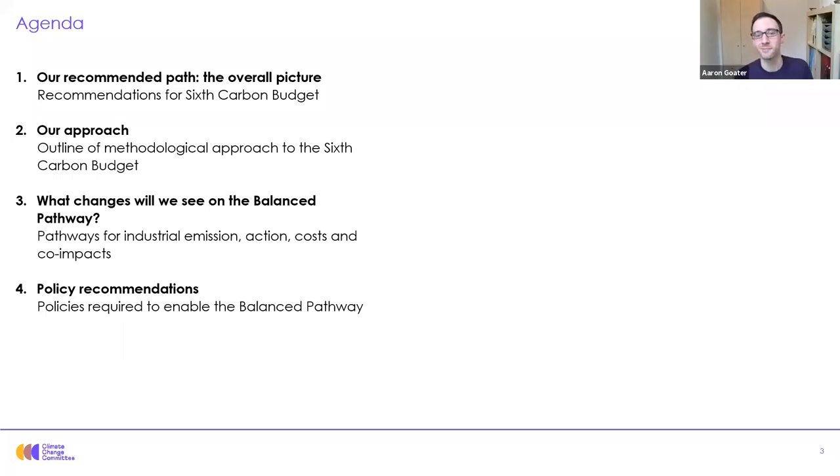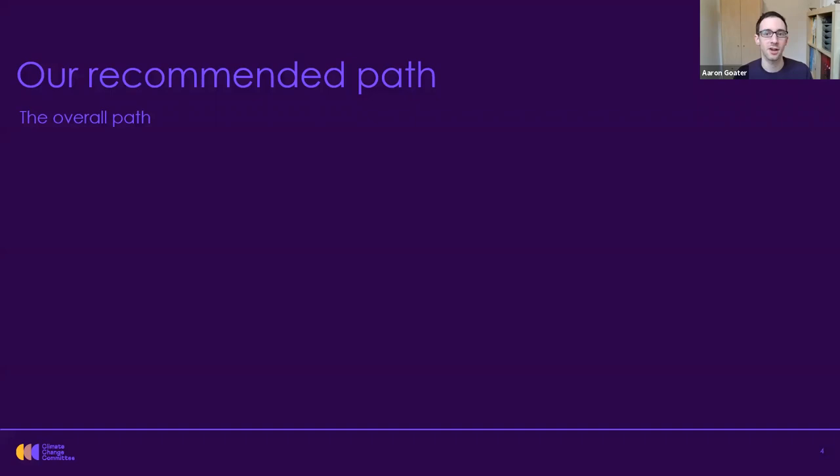Thanks very much Keith. I'll be taking you through these four items, starting by recapping the overall picture of our sixth carbon budget advice that you may well have seen Chris start presenting last week. Then I'll pass to our industry analyst Cheryl McKenzie, who will present our approach to this analysis. Then I'll run you through the detail of what's in our sixth carbon budget balanced pathway, and finally the policies required to enable this ambitious pathway. Let's start with a recap of the overall path.